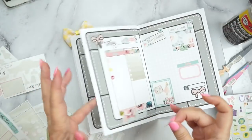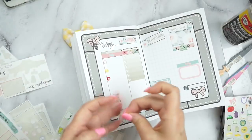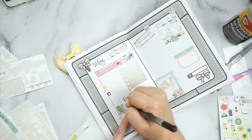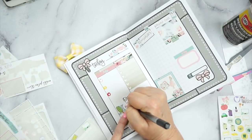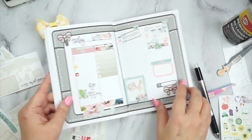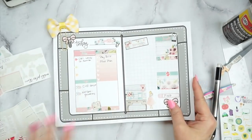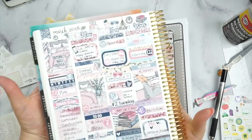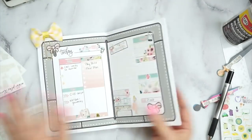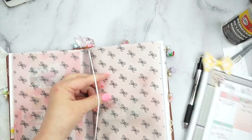Y'all, I am enjoying using these inserts. If you want to see me planning in these, give me a thumbs up and let me know. If you just want to see my Erin Condren, that's fine too - just let me know. I'm really enjoying them - they're keeping me organized, they're functional, I don't feel like I'm wasting anything, and I'm just loving it. I use these to fill in my Erin Condren. Gathered and Sewn did such a wonderful job on this notebook - I love it.